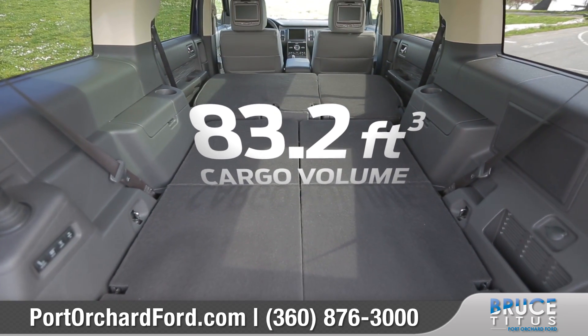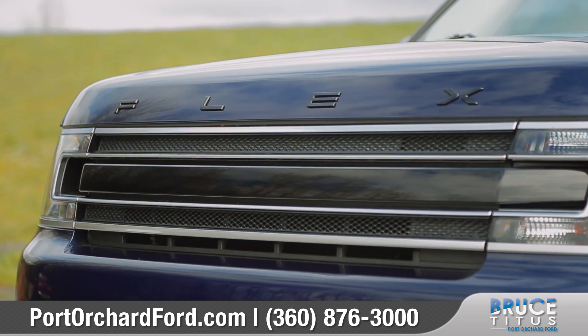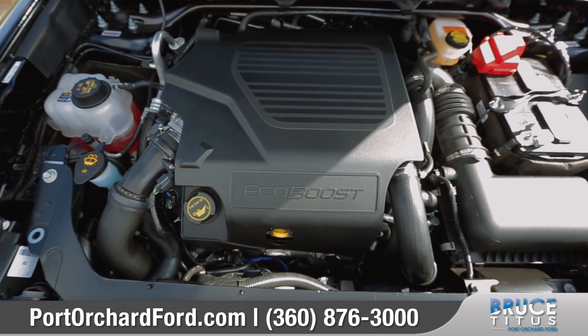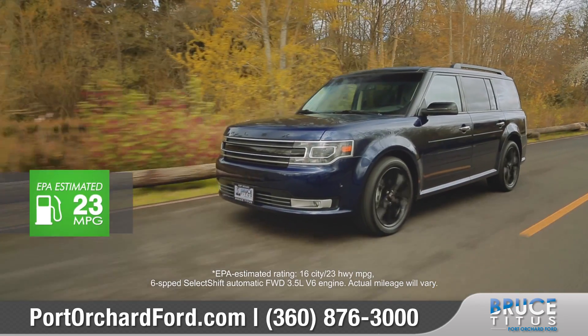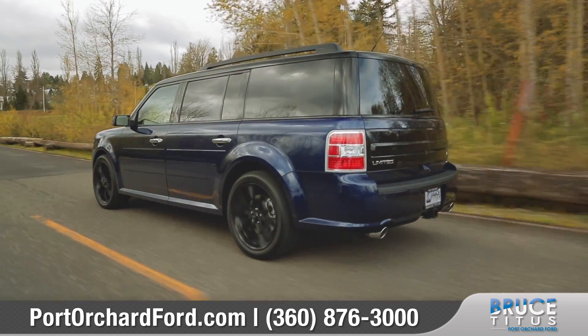It also has an available one-touch folding third-row seat, making it easy to utilize the entire 83.2 cubic feet of cargo volume. The Flex offers two engines to choose from, including the available 3.5-liter EcoBoost V6, which combines direct injection and turbocharging technologies to deliver enough power and torque to haul that heavy load.